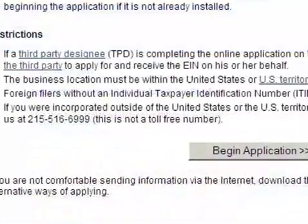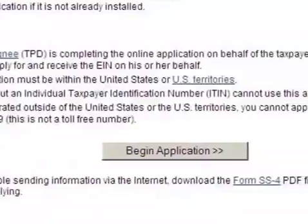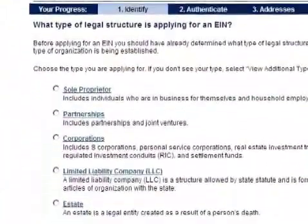You can now apply for an Employer Identification Number online through a simple question-driven process. It's free, and you receive your EIN immediately after completing the online questionnaire.